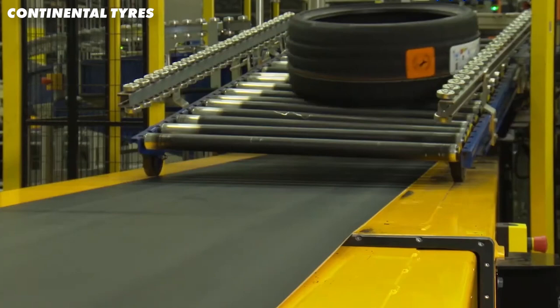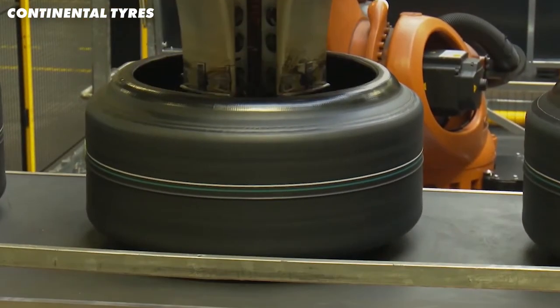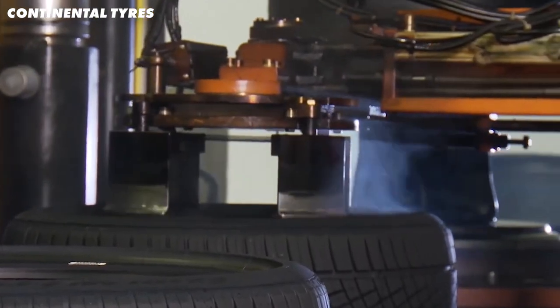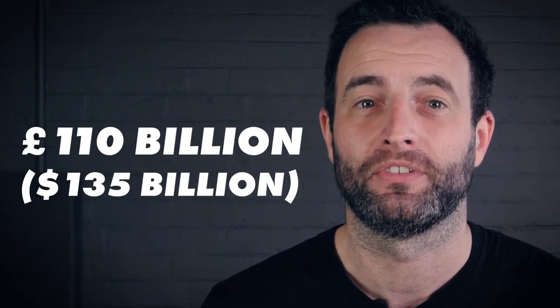On the other side of this comparison, road tyres are manufactured by a whole number of companies from around the world, including massive companies like Michelin, Goodyear, Hankook and Bridgestone. These companies produce a lot of tyres — 2.2 billion were produced in 2021 alone, and using our £50 reference price, that totals to £110 billion. The numbers are also very different when it comes to their shelf life, but this is by design.